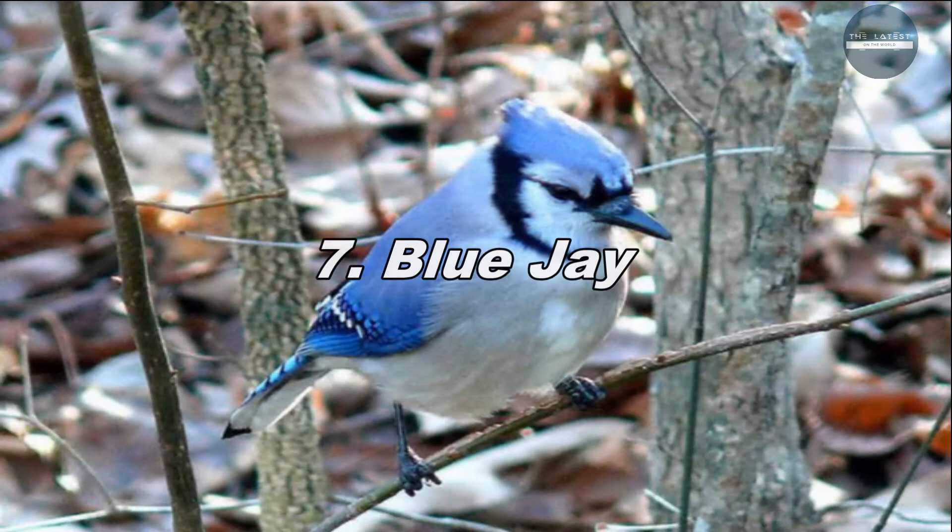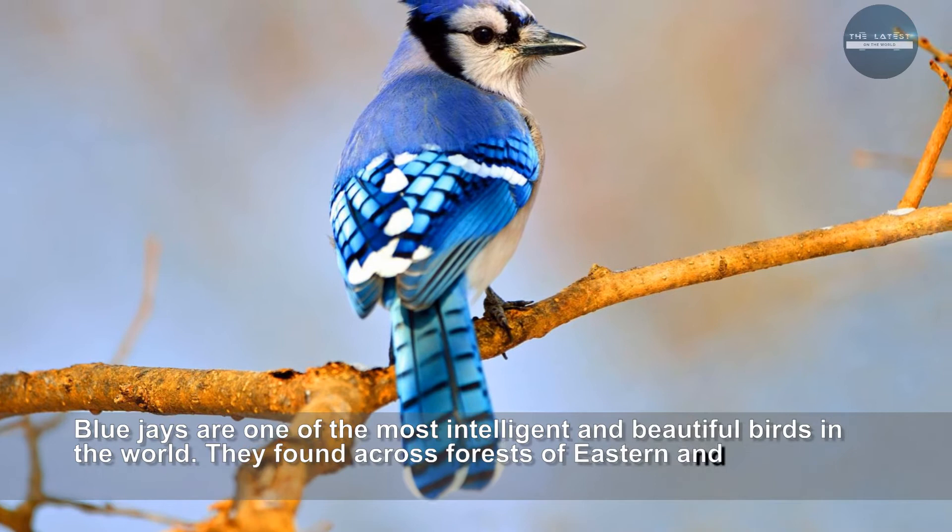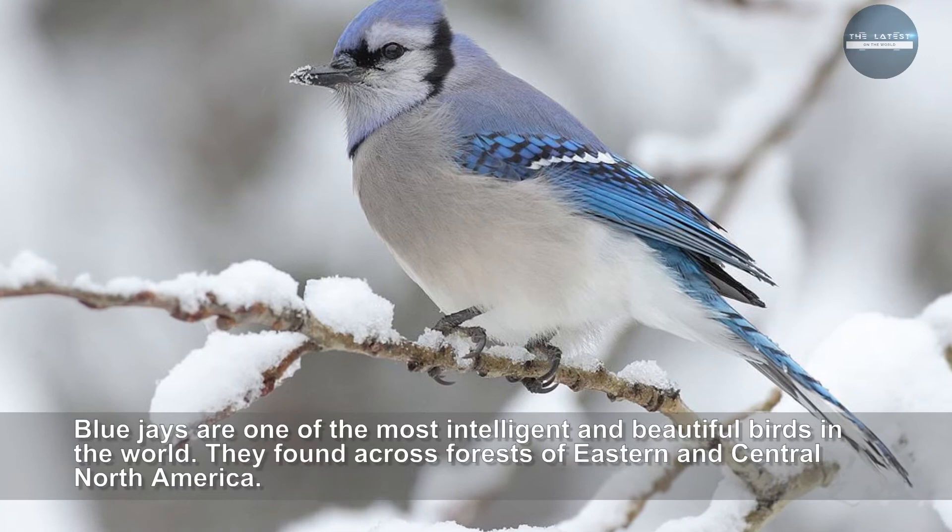Blue Jays are one of the most intelligent and beautiful birds in the world. They are found across forests of eastern and central North America. The blue jays have stunning blue, white and black plumage. Blue jays in captivity could also mimic human speech and the voice of other pets.